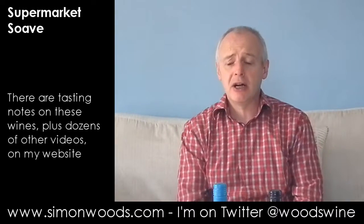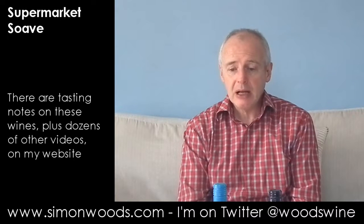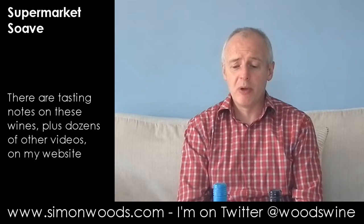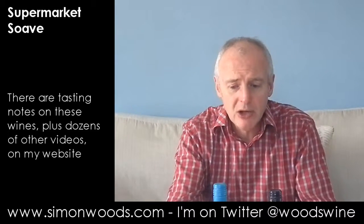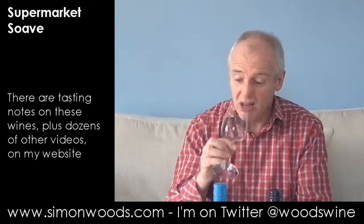Soft, gentle, friendly style. Nothing to really complain about, nothing wrong with it, but at the same time nothing to jump up and down about and say 'oh, that's wonderful.' It's okay. The sort of wine that you'd happily drink a glass of, but maybe not be too concerned to find out what it was.